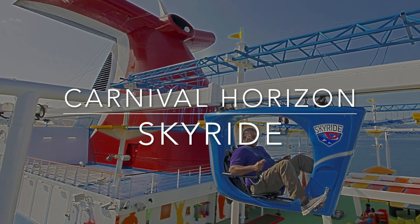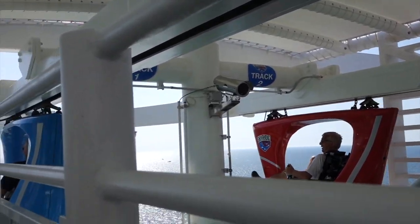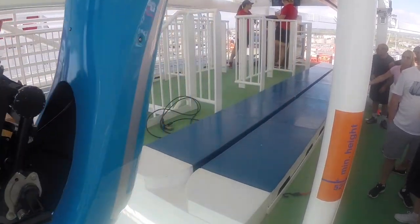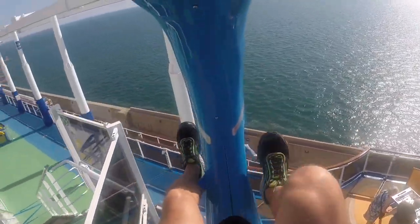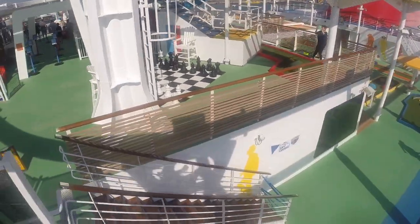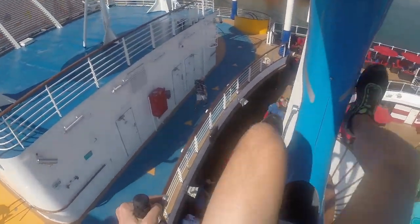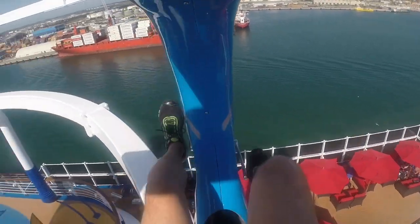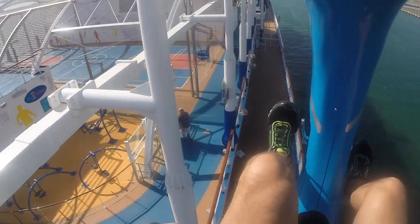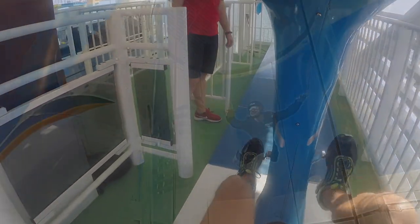Sky Ride on Carnival Horizon. This is a pedal-powered ride that encircles the perimeter of the ship and gives riders amazing views all around. Two riders at a time propel themselves on side-by-side tracks, and you can choose to race — Colleen is zooming past me here — or just sit back and enjoy the sights as you make your circuit. This is a free activity and the ride is also available on sister ship Carnival Vista.